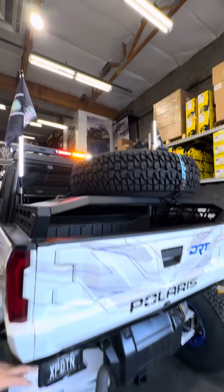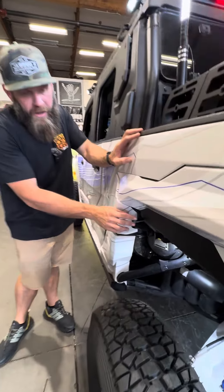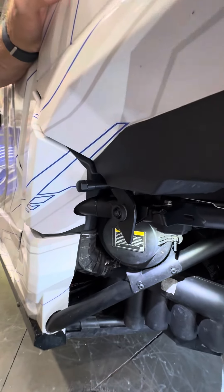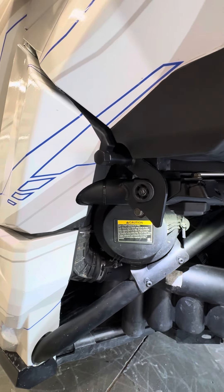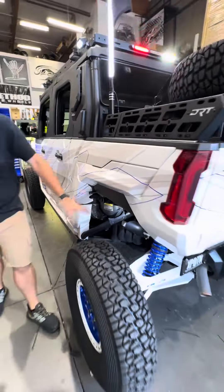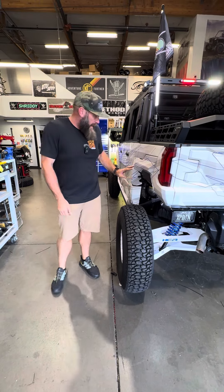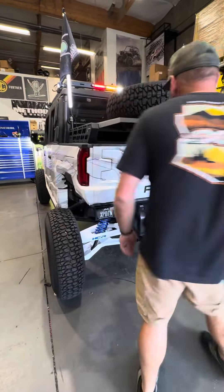Got a little lighted license plate. One cool thing we did: this car had 35s on it originally and it actually rubbed on the handle for the bed release, so we cut that off and welded a lug nut on it — so if he needs to release his bed he can just do that from there, and it clears all the tires. We did go down to 33s on this because he didn't want any rubbing issues, but we took care of that for him.